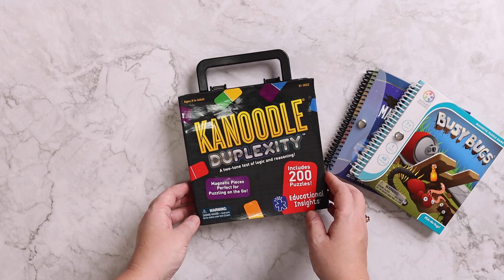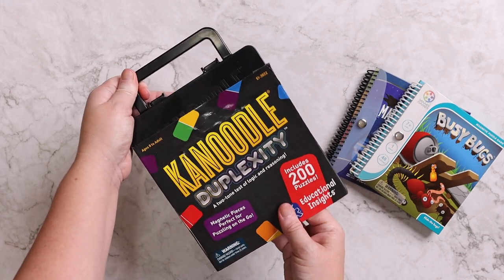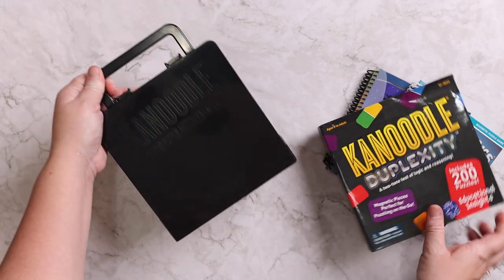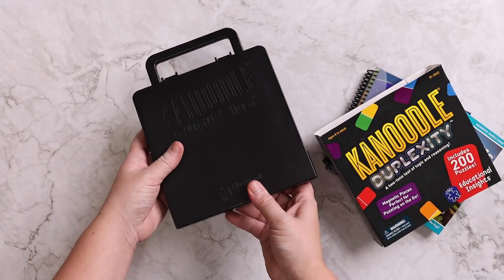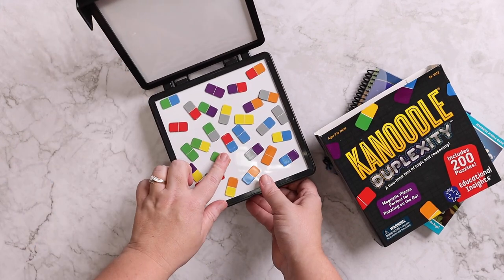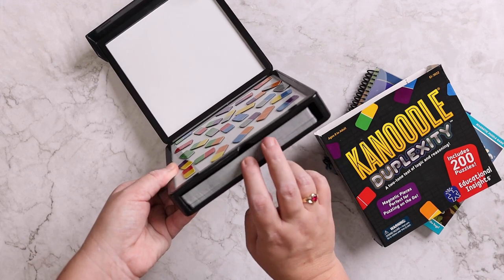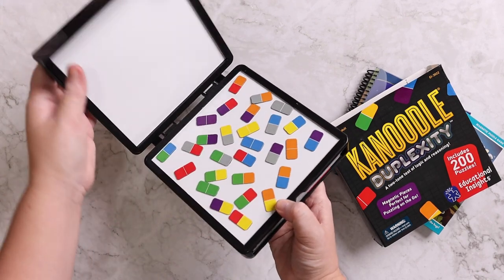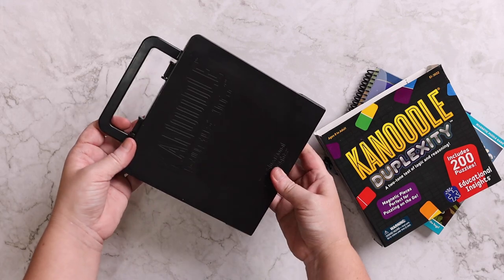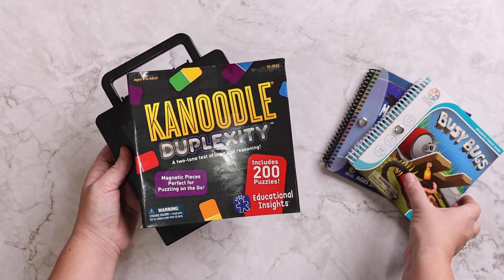And then one of our newest additions that I really love is Canoodle Duplexity. It is fantastic because it has a carrying handle, so it's great if you need to carry it in somewhere. The pieces are magnetic, and even all of the different cards — the different levels — store inside here. So it's just a really convenient all-in-one game that doesn't lose its pieces while you're driving.